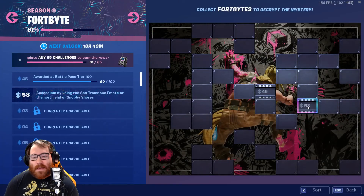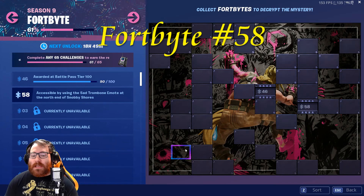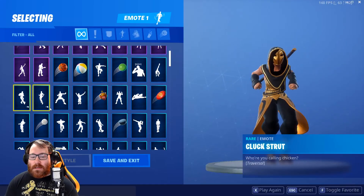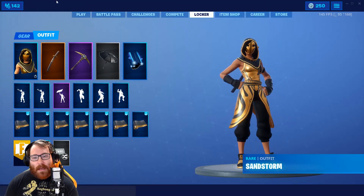Today we have Fort Bite 58 and it says accessible by using the sad trombone emote at the north end of Snobby Shores. So we got to go to our locker emotes, find the sad trombone, equip it, and here we go — let's get to it.